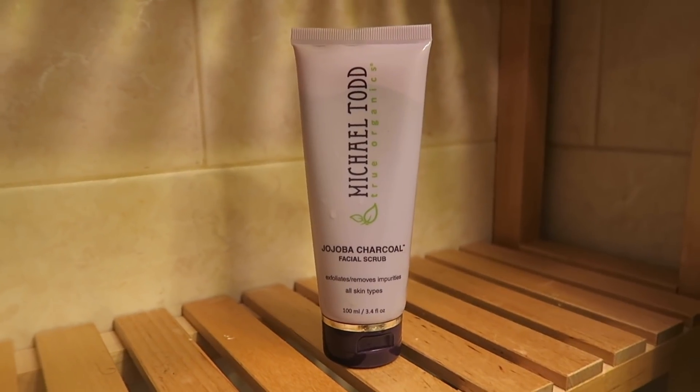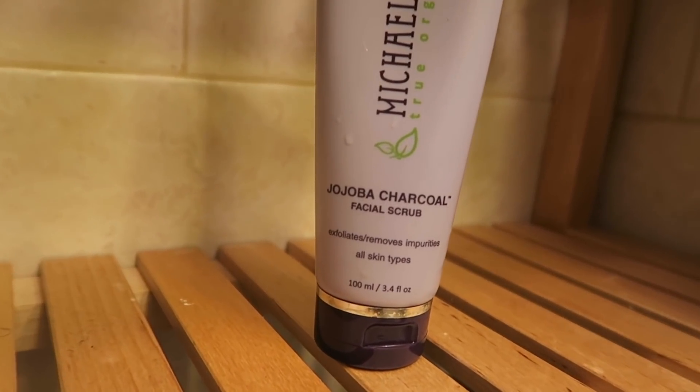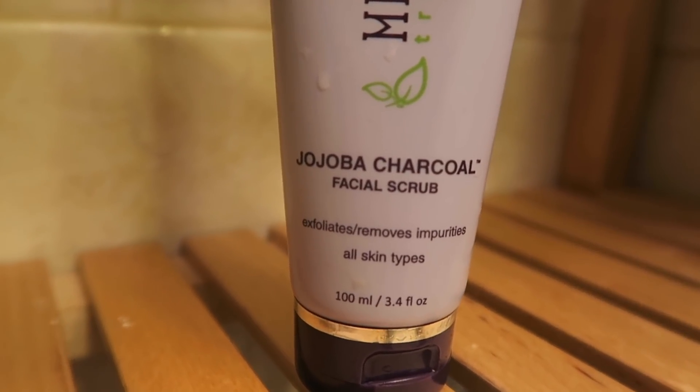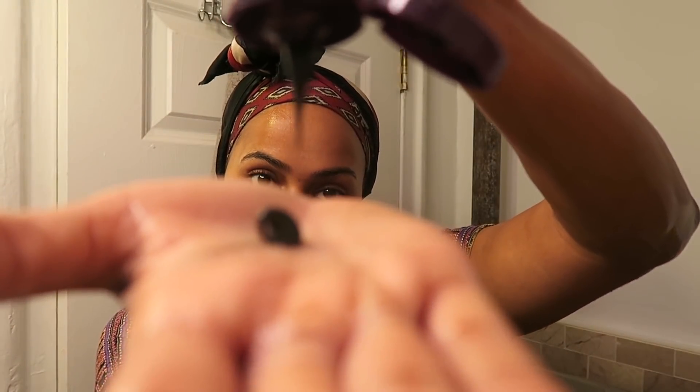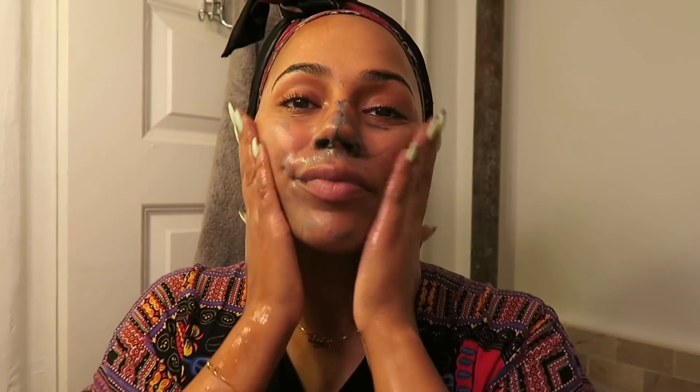Then I go in once a week with the Michael Todd Facial Scrub. This is just to give my skin that little bit of extra exfoliating. You just need to use a tiny amount, and I specifically go for around my nose where I might get blackheads. It's really fine, which I like. I used to use St. Ives, that one with loads of big apricot pieces, and every week I'd get it in my eye. I love the fact this one is fine. It leaves my skin feeling really clean and it's good for sensitive skin as well.